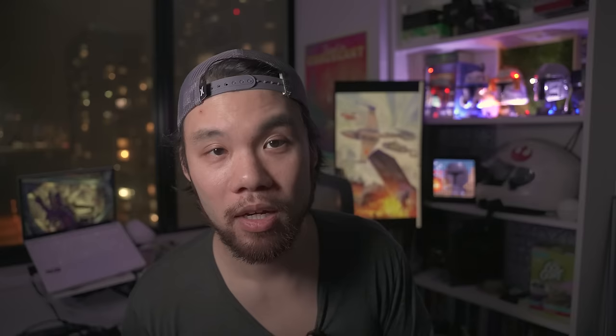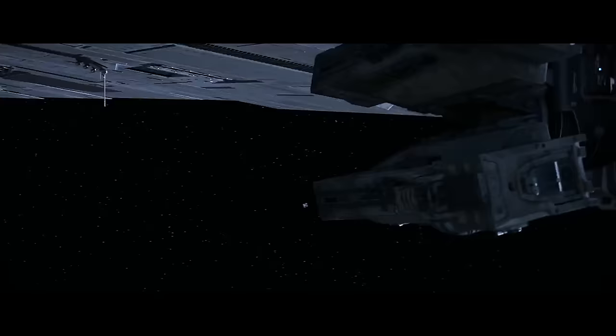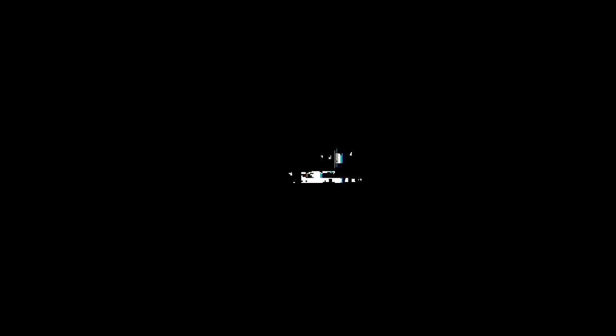At number 3 is the Resurgent Class Star Destroyer, which has a reported speed of over 130 MGLT. The fact that any ship in our top 10 is longer than 100 meters is impressive, but at number 3, the Resurgent Class is closer to 3,000 meters in length. The Resurgent was supposed to improve on all of the weaknesses of the Imperial Class Star Destroyer platform, and so not only was this vessel incredibly fast for its size, it also featured several point defense weapons — something the Imperial Class Star Destroyer sorely needed to fend off pesky Rebel Starfighters.